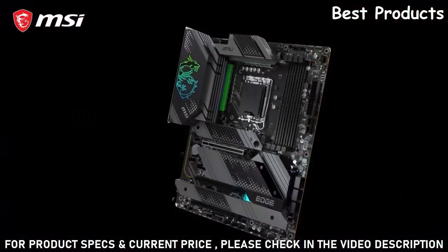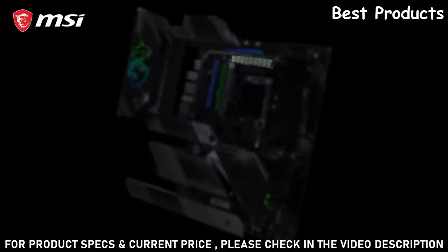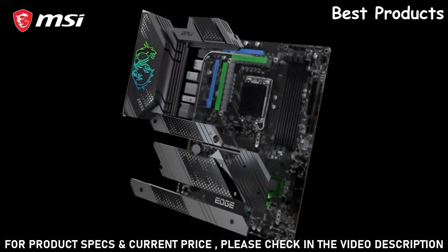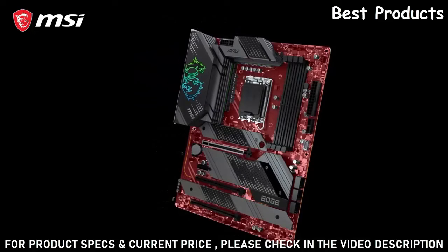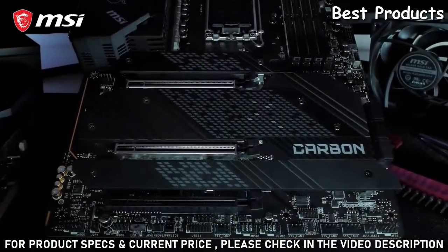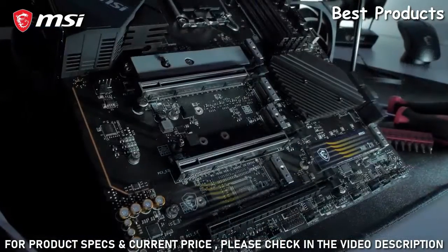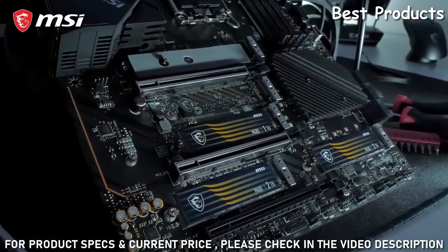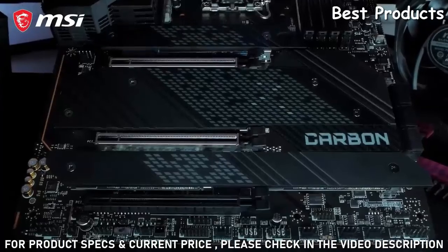These motherboards offer an extremely strong direct power VRM design with up to 1875A smart power stages. The powerful cooling solution features a heat pipe design and dedicated choke pads, combined with a 2-ounce thickened copper server-grade PCB, offering maximum heat dissipation for carefree overclocking and extreme workloads. The MPG Z690 motherboards have up to 5 M.2 slots, all equipped with M.2 Shield Frozr for both cooling and protection. Multiple models even offer a dual-sided cooling solution for the best storage performance.